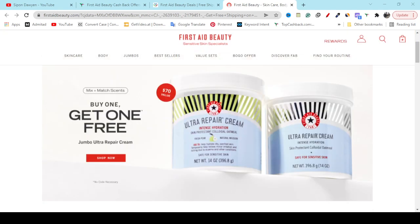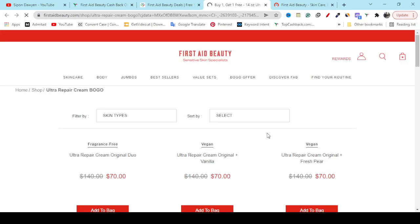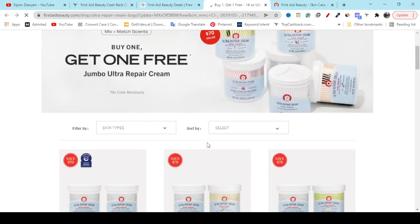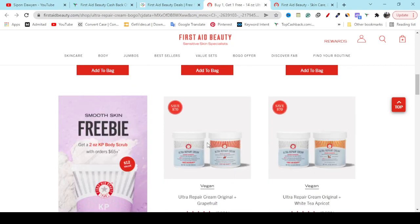If you go to my video description link, here you can see you will get free shipping. Also you will get buy one get one free — just click the Shop Now button and it will redirect you to the official website of Fasted Beauty, and if you buy one you will get one free.